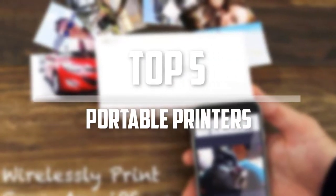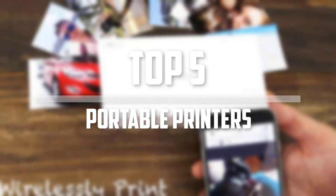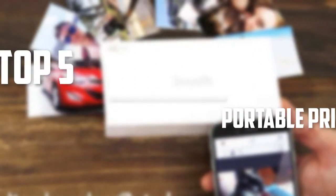Hello everyone, welcome back to the Tech Mart. In this video we are going to check out the top 5 best portable printers. Okay so let's get started with the list.